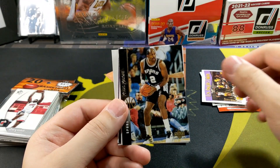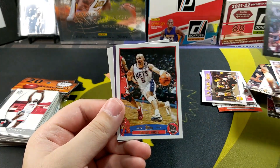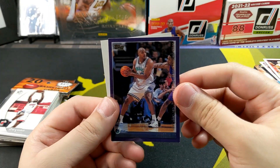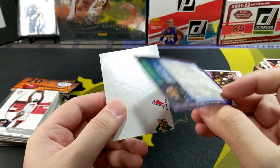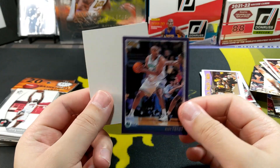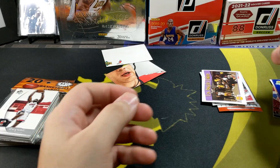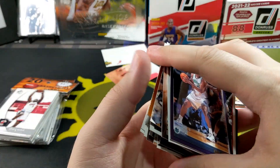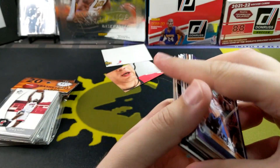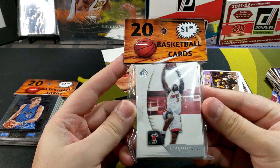Goliath, Coleman, Jason Kidd, and Gary Trent Sr. — I think I got his son's autograph, second year auto I want to say from NBA Hoops. All right, next one and I'll be opening the one with D-Wade.